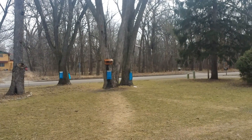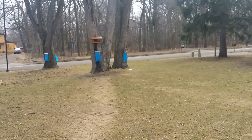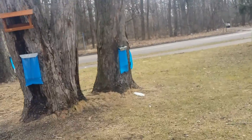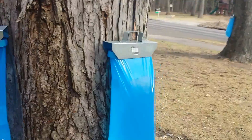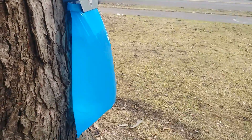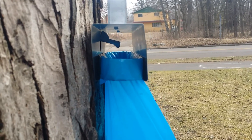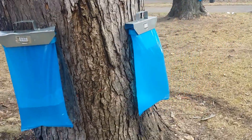The sap is flowing today. The last couple of days we had temperatures that never really got above freezing, but today right now it's 44 degrees. As you can see, these bags are just about ready to burst — the sap is just flowing like crazy.